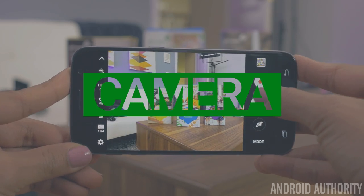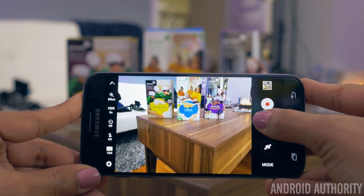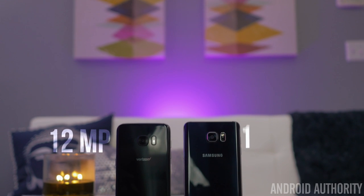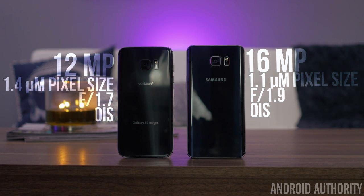Samsung made a big change to their already great performing cameras. Instead of the 16 megapixel sensor on the Note 5, we have a 12 megapixel sensor on the S7 Edge. That's a downgrade in sensor size, but the pixel sizes themselves are larger, allowing more light to come through and creating brighter photos. We also have a lower aperture of f/1.7 instead of the Note 5's f/1.9. Optical image stabilization can be found in both, along with a 5 megapixel wide-angle selfie camera.